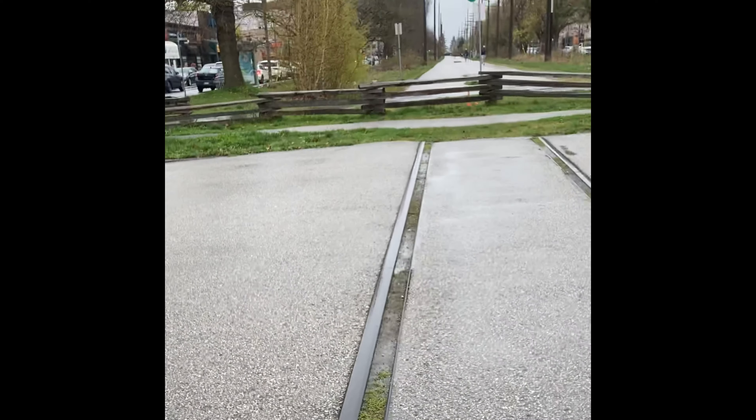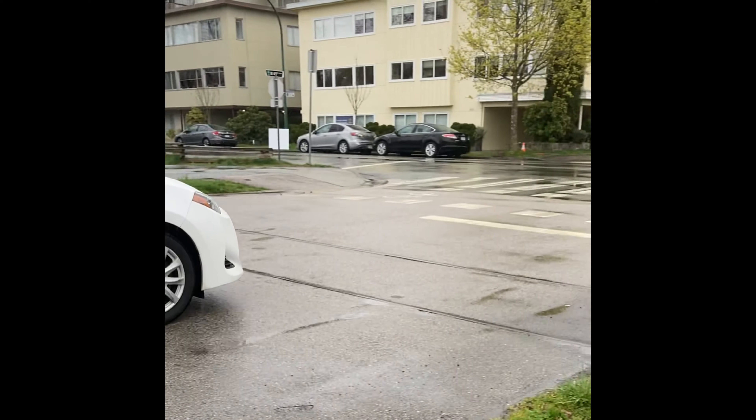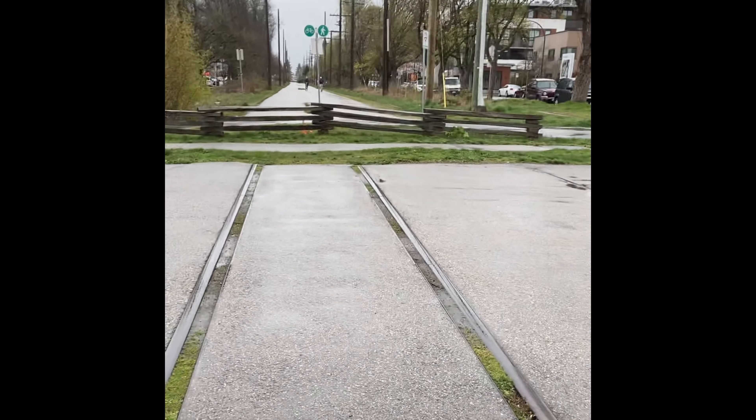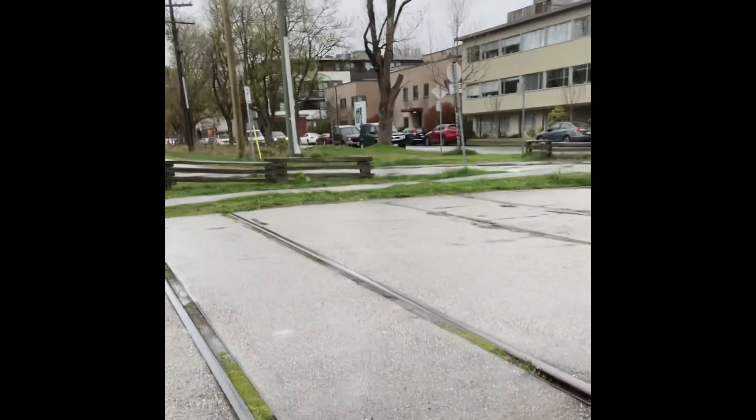They went down here. That's so cool. And they even kept the streetcar tracks — they kept the streetcar tracks and the tracks up here, so that's cool.